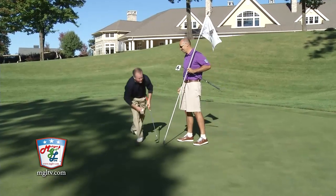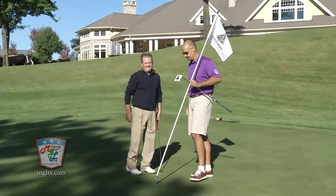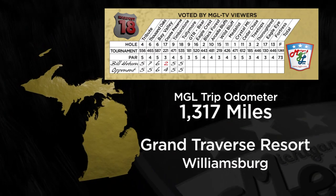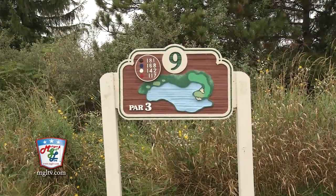Nice work — good up and down. What a stunning hole here at Tullymore. When we asked you to vote for the hardest 18 holes, I had no doubt that at some point we would be on the Bear at Grand Traverse Resort and Spa. Scott Hebert is the head golf professional here, and we are standing on number 9 tee as voted by our viewers.